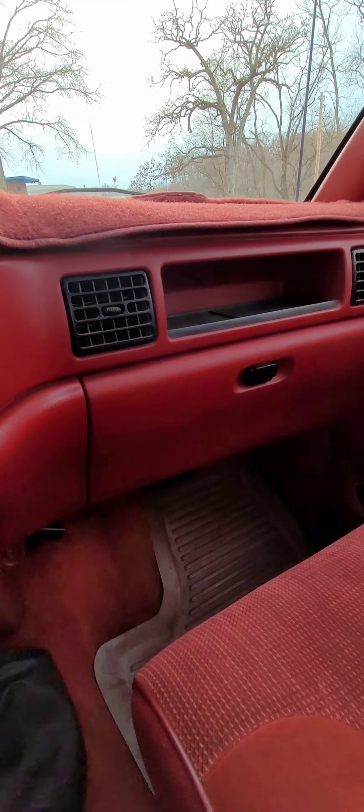I just wanted to show the truck starting and going through the gears to show that it runs and everything shifts fine and all that kind of stuff. I'm trying to drive and hold the phone at the same time, but just to give you an idea.